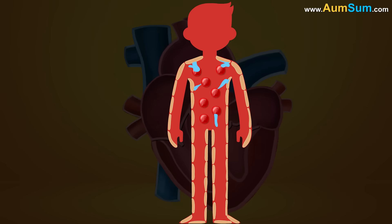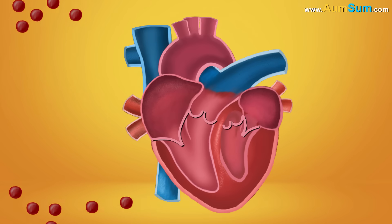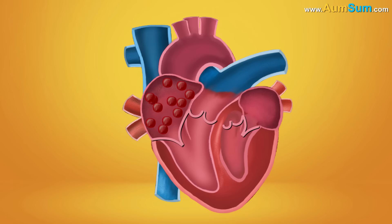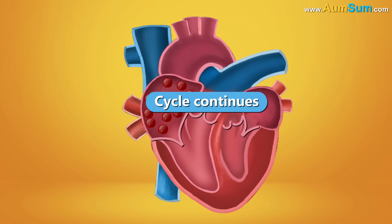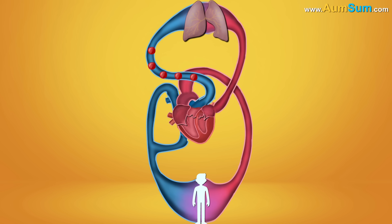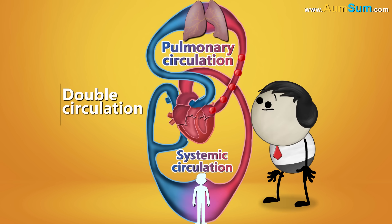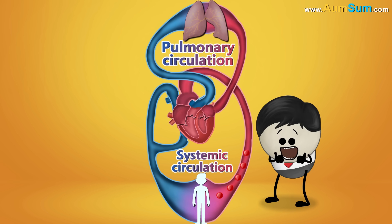Thus, oxygenated blood is delivered to every cell, completing one cycle of blood circulation. Deoxygenated blood is again collected, brought back to the heart, and the cycle continues. The blood circulation between the heart and lungs is called pulmonary circulation, while the circulation between the heart and body parts is called systemic circulation.